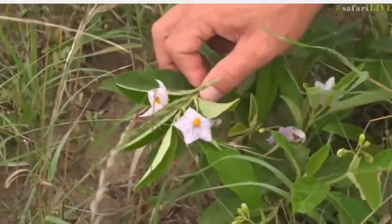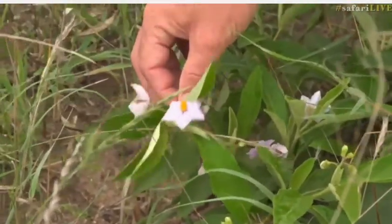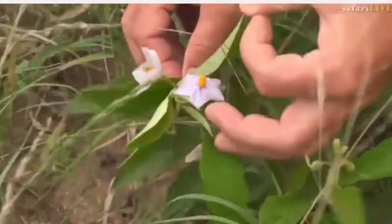This is a Solanum, and this particular species gets a bright yellow fruit about this big.